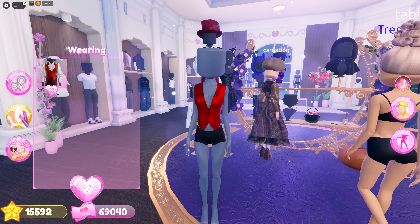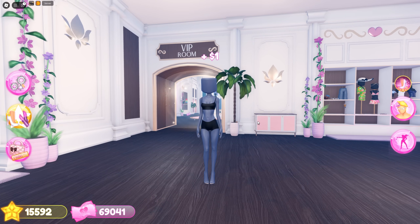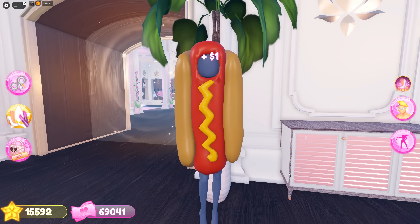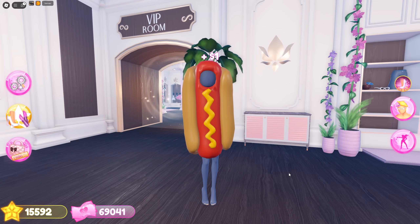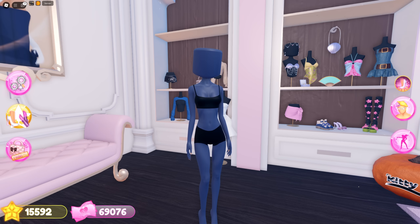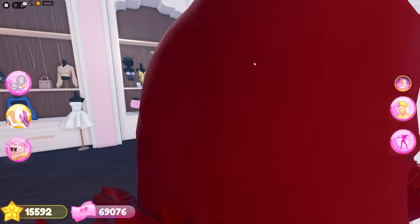There's one secret item in the free section — it's by the VIP door on the plant pot. You can wear the hot dog mascot suit! The devs are so funny for including this. Let me know what you guys are using this for. Maybe I should make a video where I have to use that item in all of the rounds. Next I'm going to check out the VIP items.